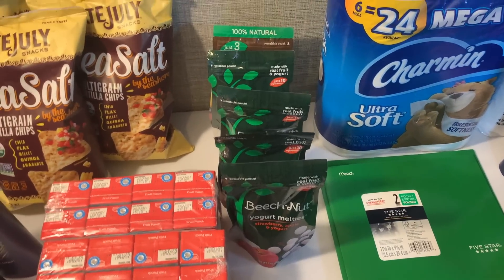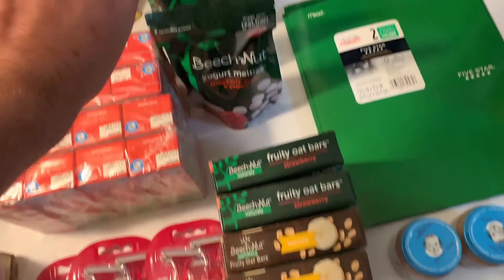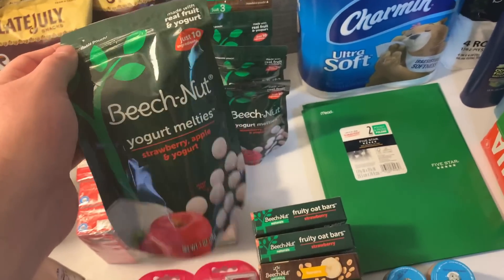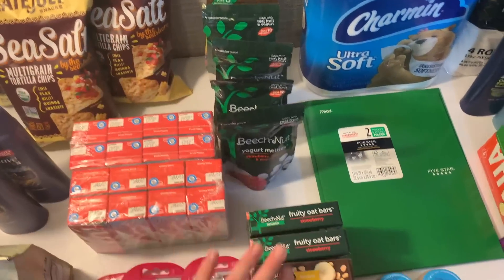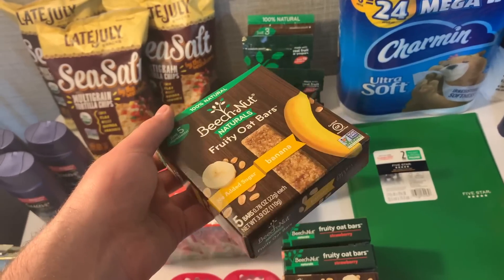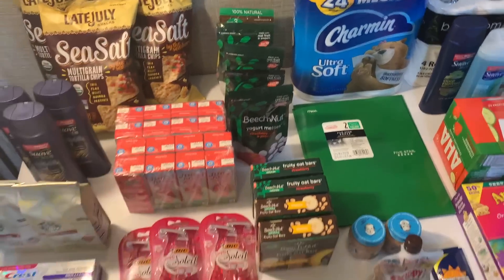I loaded up on the baby deals. My store is getting wiped — I would have got another one of the bars but they were wiped out. The Melodies are $1.79, there's a dollar Ibotta and a dollar Kroger cashback, making it free plus a 21-cent money maker. With a limit of five I made a dollar on that. Same exact deal on the bars — separate rebates: $1.79, dollar Ibotta, dollar Kroger cashback, free plus 21 cents. The Beech-Nut deal really helped give me some overage.